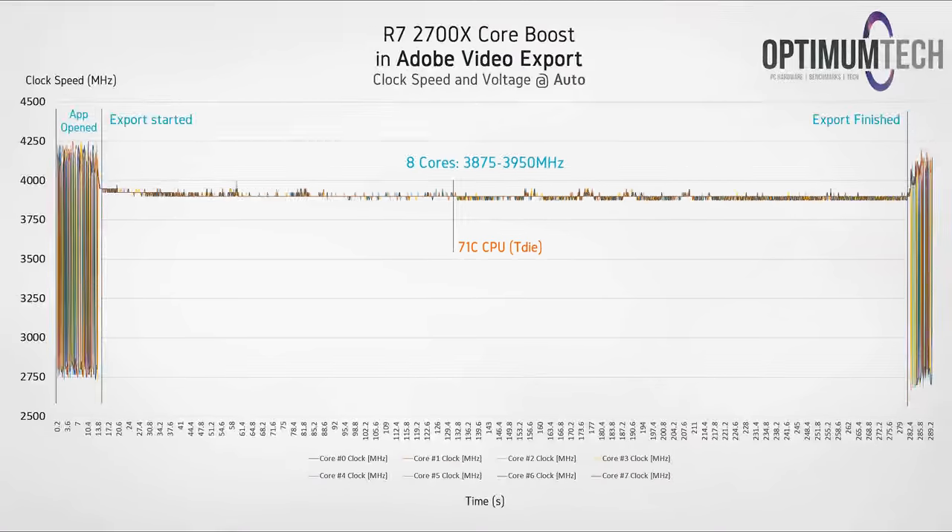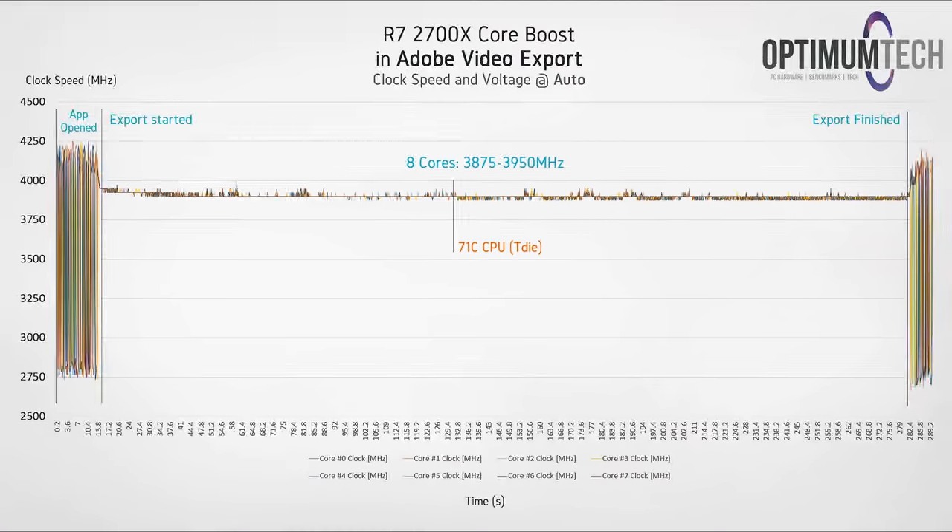What about something less demanding and more of a real world task? Looking at a full video export in Adobe Media Encoder, the clock speed is a bit more dynamic, reaching up to 3.95 gigahertz quite frequently. Again, we can see right where the CPU frequency drops by about 25 megahertz after hitting that 70 degree mark. It does seem fairly consistent now that this is the threshold where XFR shuts off, so keep this in mind for your Ryzen 2 systems.